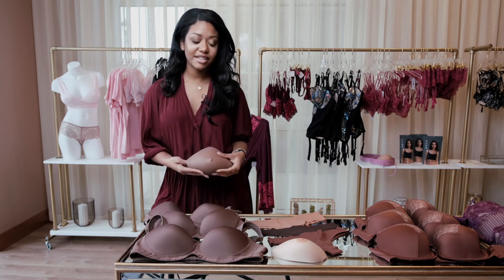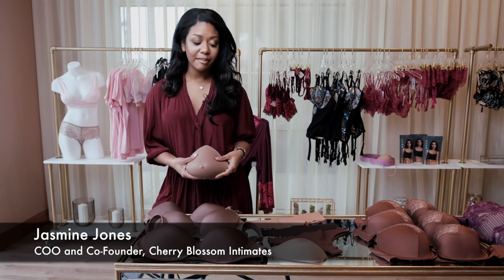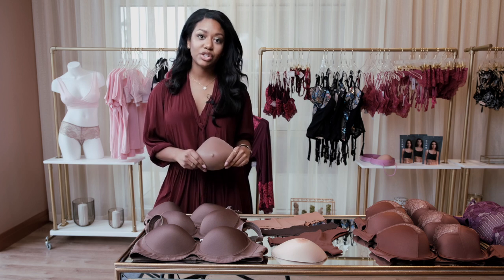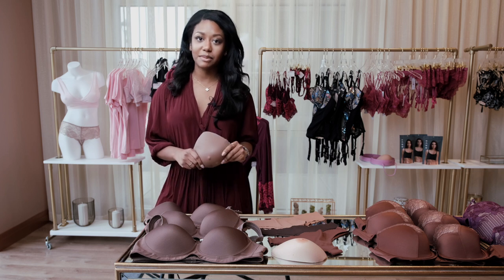Hi guys. So we're often asked about the difference between traditional breast prosthetics and custom breast prosthetics and why women choose one over the other. So in this video I wanted to show you the difference and how both of them work and what makes each of them special.